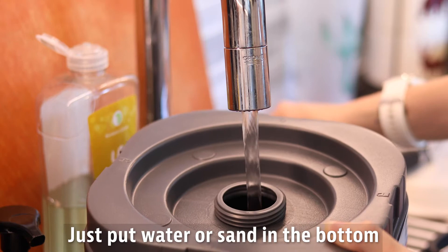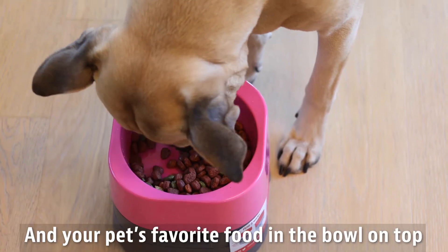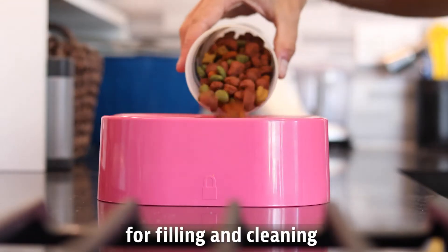Just put water or sand in the bottom and your pet's favorite food in the bowl on top. The bowl locks into the base and is easily removed by human hands for filling and cleaning.